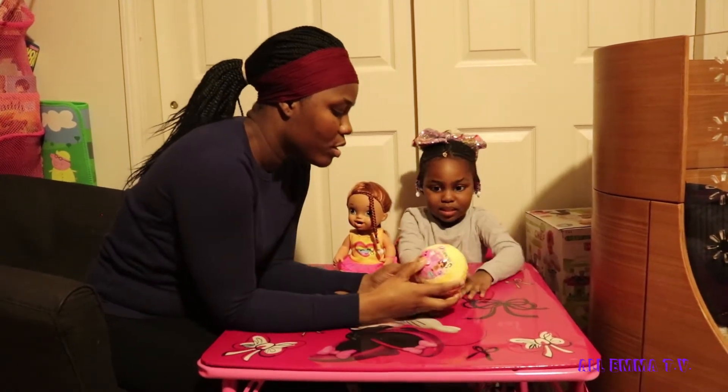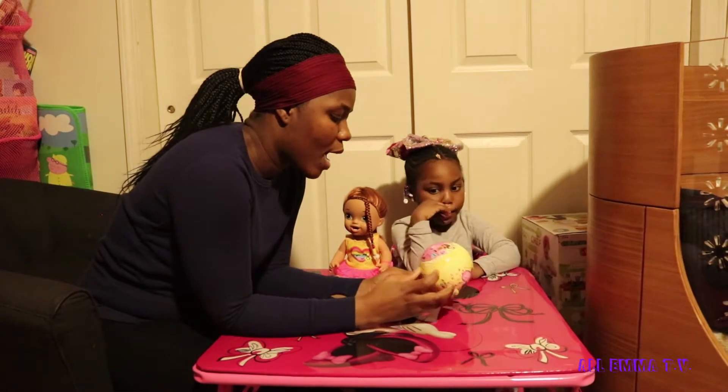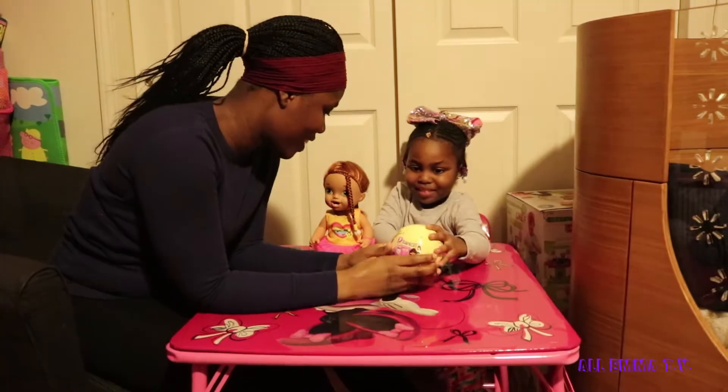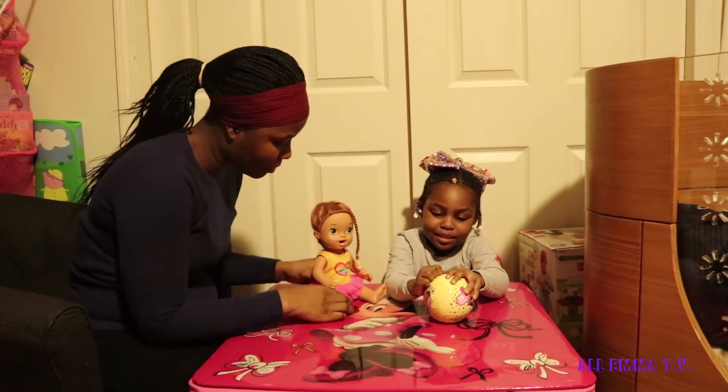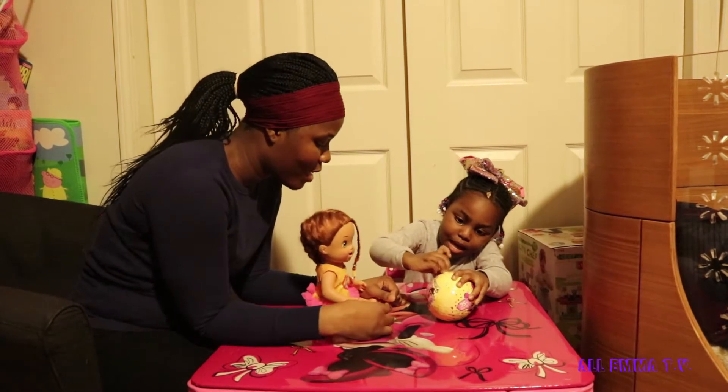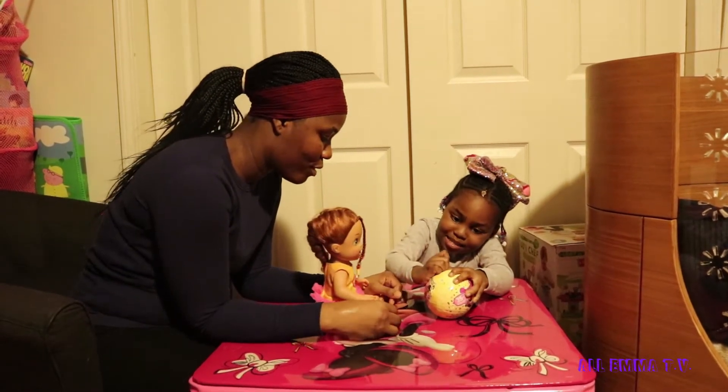Let's open it! So this one comes with nine surprises. This is how it looks. You ready, Emma? You ready, Darcy? Let's open it, Darcy. Go ahead. Darcy has never seen an LOL opened before, right, Darcy?